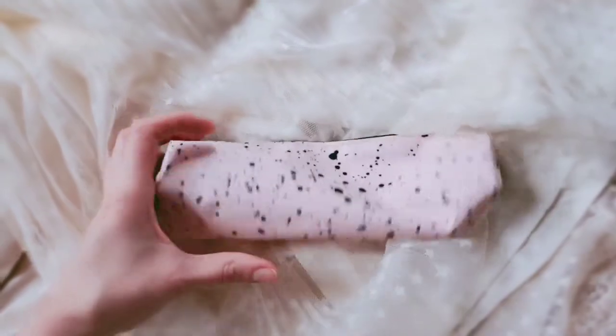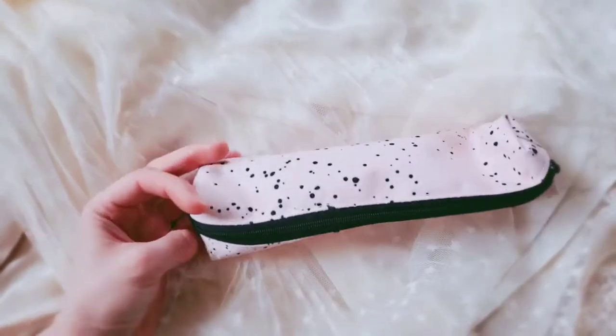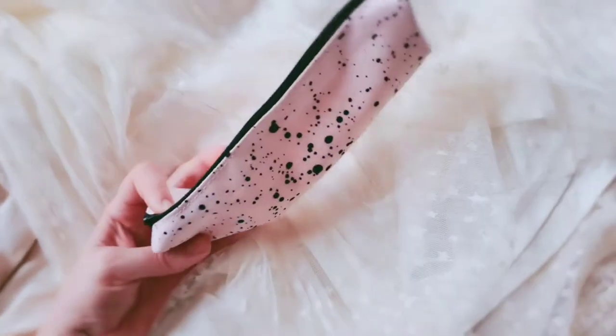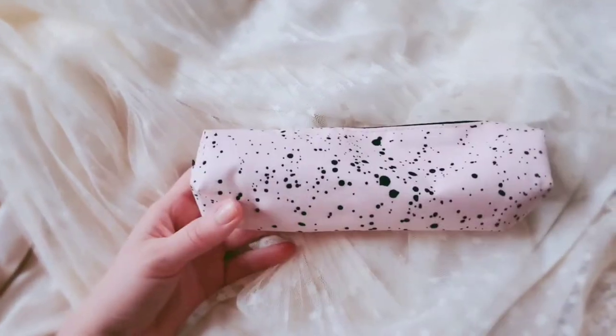Next, I have this little Ikea bag. It was really inexpensive, and I mostly just got it because I liked the way it looked, but I really didn't have a need for another pencil case. But it's just baby pink and it has these black paint spatters on it, and it was really inexpensive, so I kind of just had to get it.